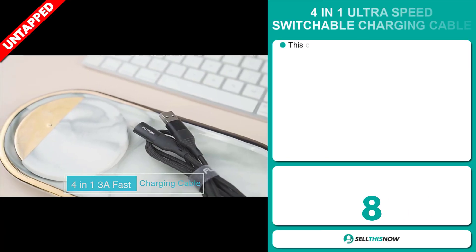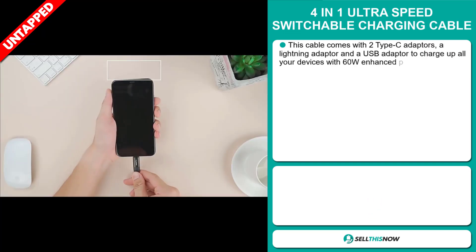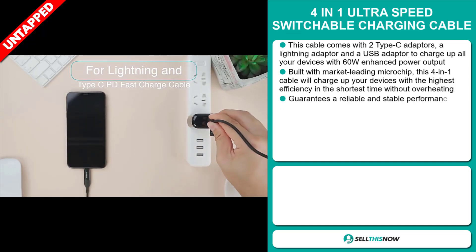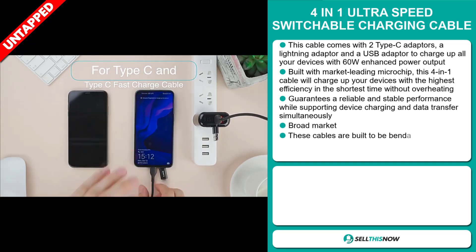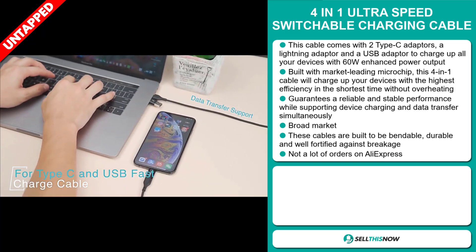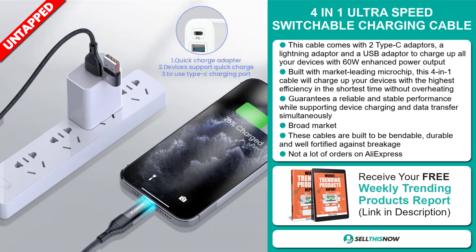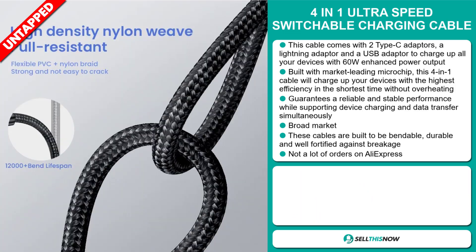Our next product is the 4-in-1 Ultra-Speed Switchable Charging Cable. This cable comes with two Type-C adapters, a lightning adapter, and a USB adapter to charge up all your devices with 60 watts enhanced power output. Built with a market-leading microchip, this 4-in-1 cable will charge up your devices with the highest efficiency in the shortest time without overheating. It guarantees a reliable and stable performance while supporting device charging and data transfer simultaneously. These cables are built to be bendable, durable, and well fortified against breakage.